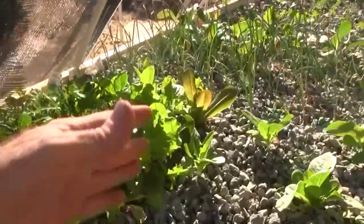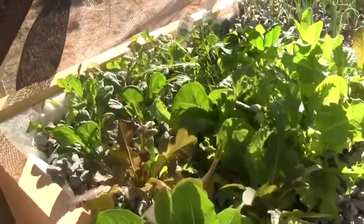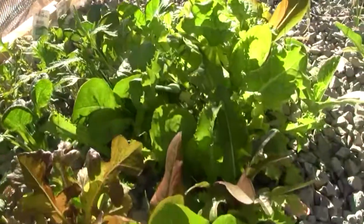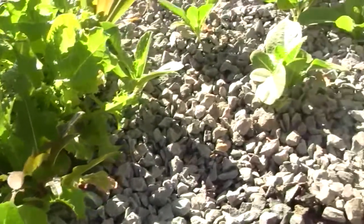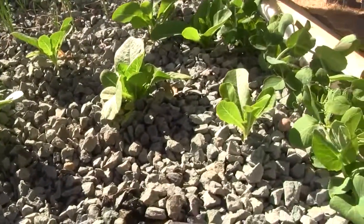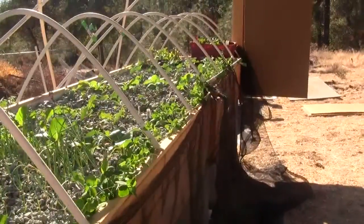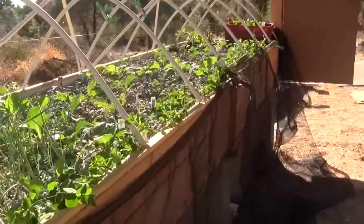Here are the various lettuce varieties ranging from arugula and different mixes of lettuces, and then some larger romaine lettuce. All down the back run again we have snow peas, as I mentioned before.